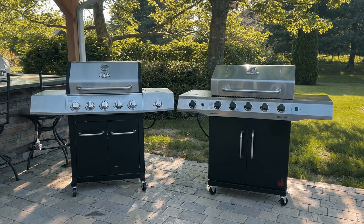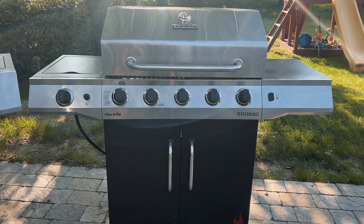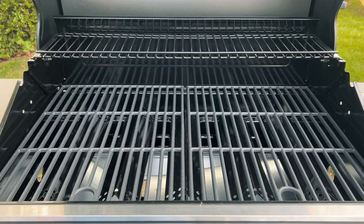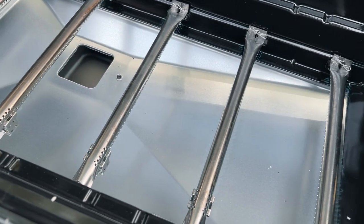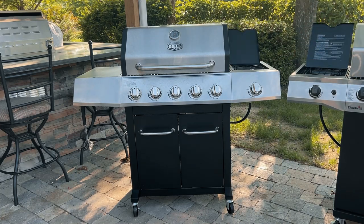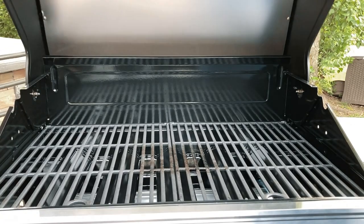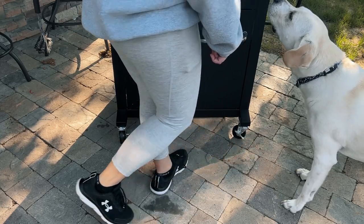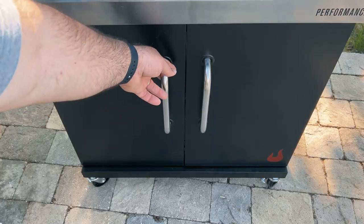Before we talk about the differences, let's first cover the similarities. Both grills have a very similar size overall — 23 inches deep by 53 inches wide by 46 inches high, give or take an inch. They're both similar in weight, weighing in around 80 pounds. They both have five stainless steel burners, one side burner, and a five-year warranty on the burners. Each comes with a stainless steel lid, four rotating casters with some locking, a storage cabinet below with magnetic doors, and both are available in the United States for delivery or in-store pickup.